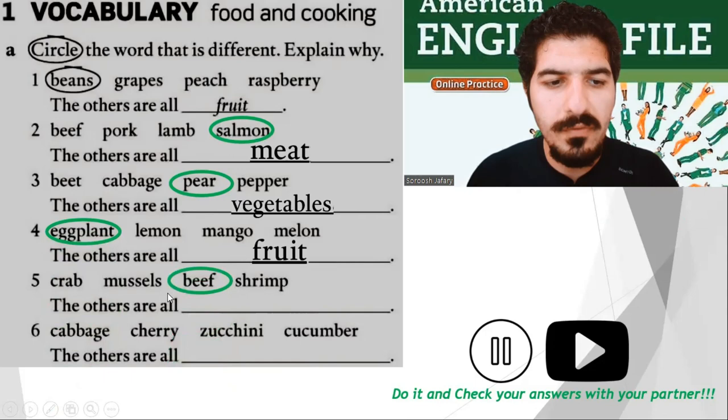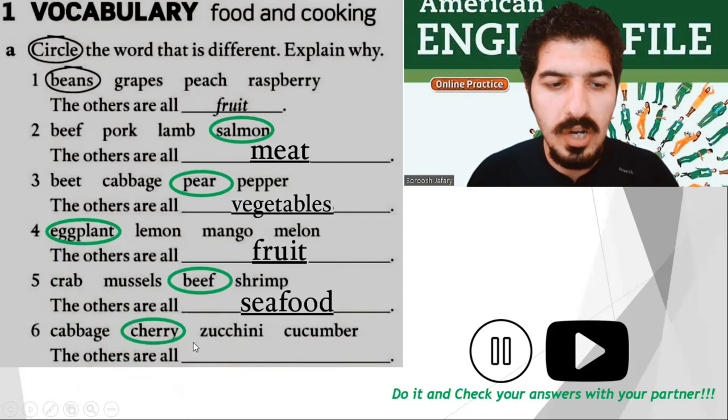Number six: cabbage, cherry, zucchini, cucumber. Which one is different? Of course, cherry — the others are all vegetables. Well done.